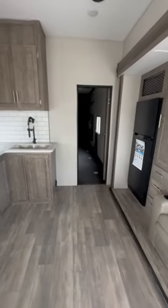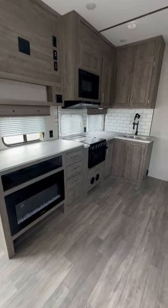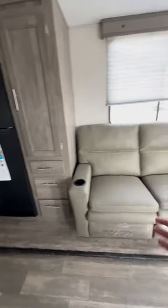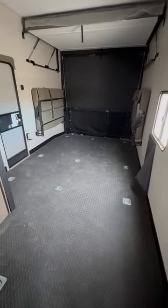No one is going to beat our prices on anything in stock. You get a fireplace, a big kitchen, lounge chairs, and a good-size garage.